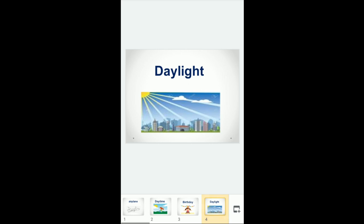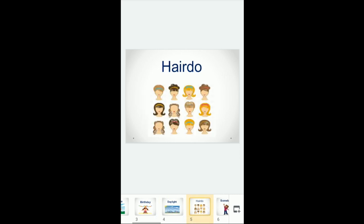Number four is daylight. Daylight means sunlight and it is also a noun. Number five is hairdo. It is like a haircut — for example, I go to the salon today to get a new haircut.